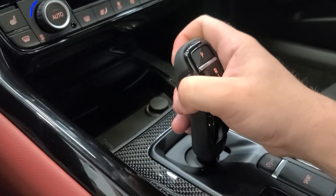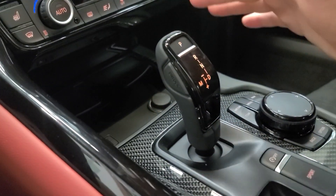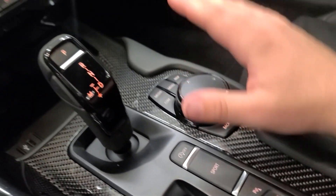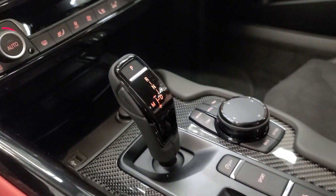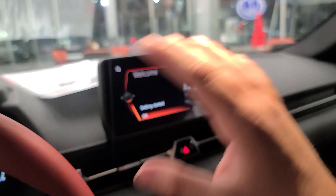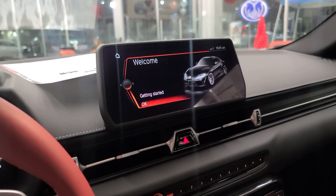There's a manual mode as well. We have iDrive controls over here, which I'm a big fan of since I'm used to driving BMWs. I do wish the screen was updated to BMW's larger 12-inch screen — the Supra started with a 6-inch screen in 2020, then grew to this 8-inch.